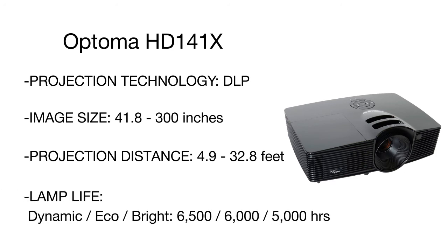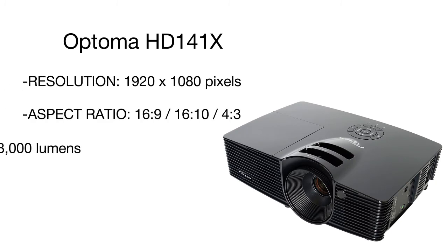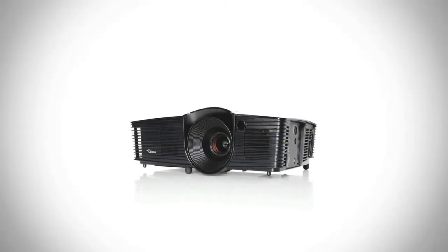The maximum brightness is 3000 lumens, making this projector effective in well-lit rooms and outdoors. The VESA 3D Sync port with full 3D compatibility offers seamless integration with your favorite Blu-ray 3D player, Xbox 360, Xbox One, PS3, PS4, and other gaming consoles.